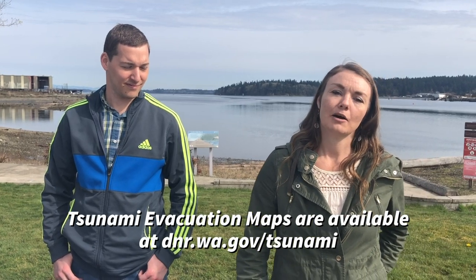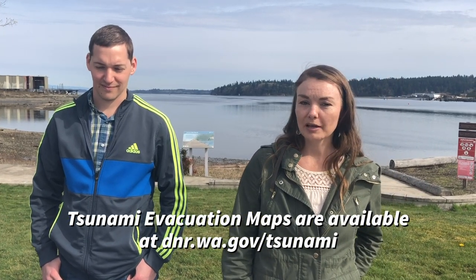You should check out our website at dnr.wa.gov/tsunami or the Washington Geologic Information Portal to learn about these maps and products.